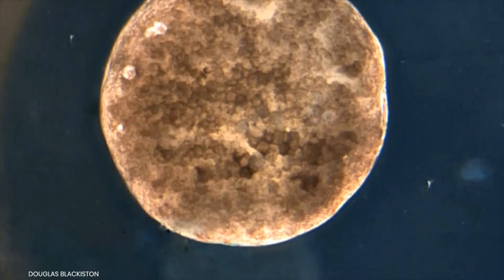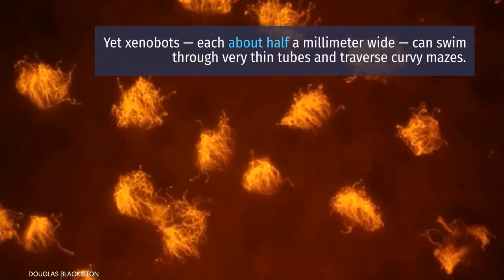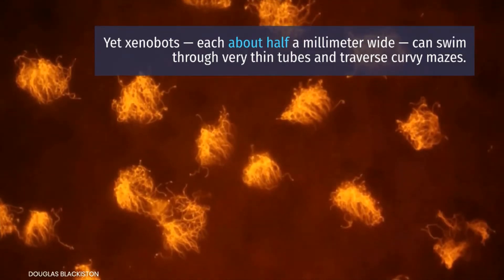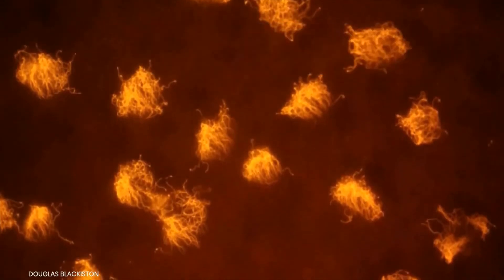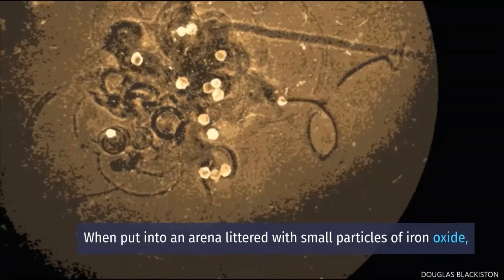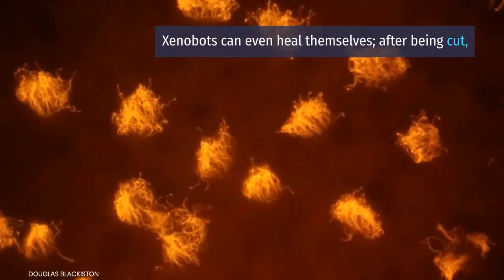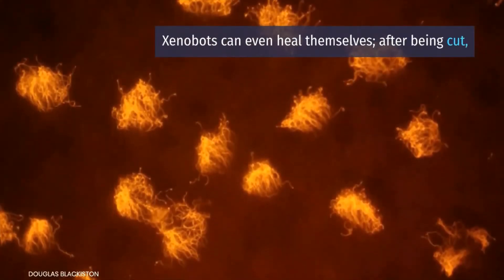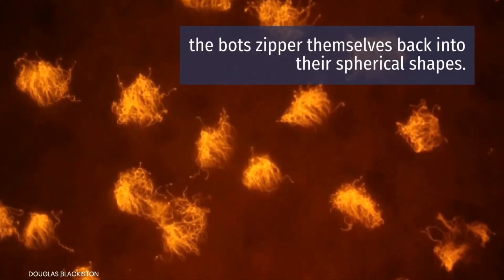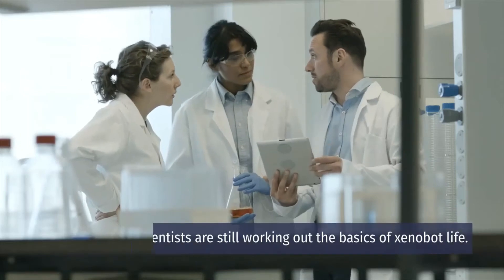Xenobots have no nerve cells and no brains, yet each about half a millimeter wide, they can swim through very thin tubes and traverse curvy mazes. When put into an arena littered with small particles of iron oxide, the xenobots can sweep the debris into piles.